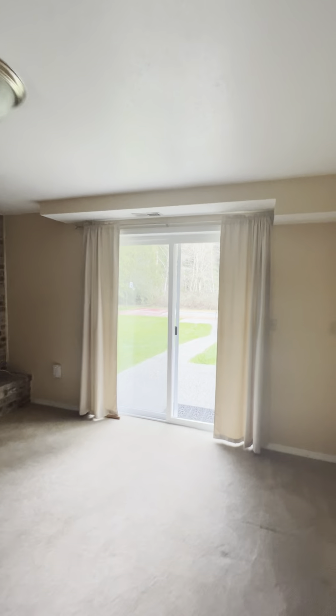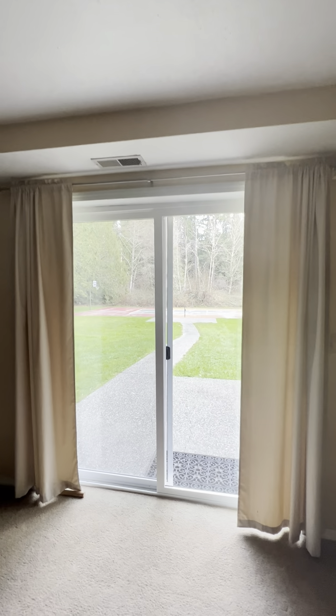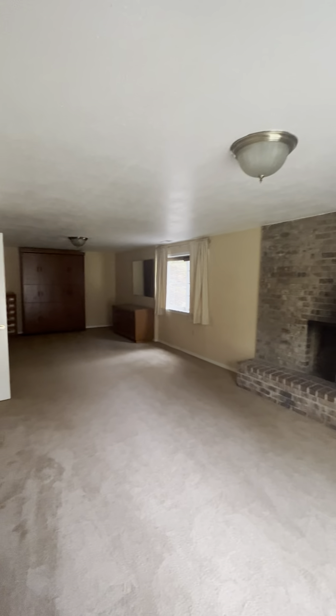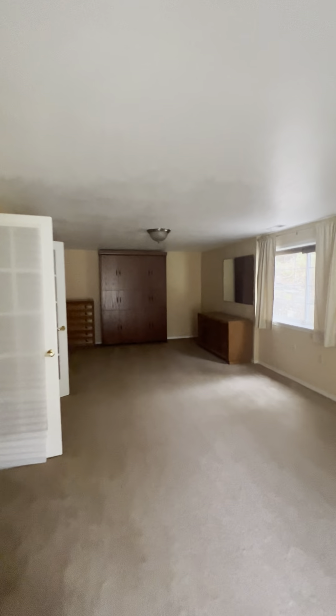Continuing on to the family bonus room with sliding glass doors out to your sports court. There's a Murphy bed on the wall here that conveys with the home.